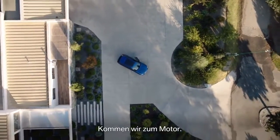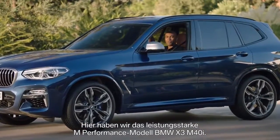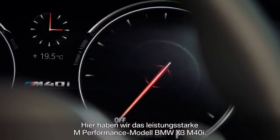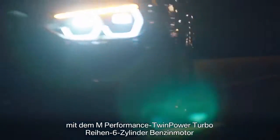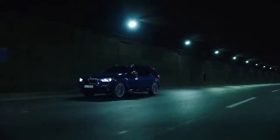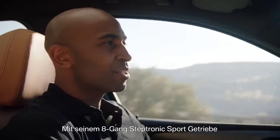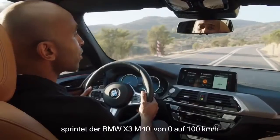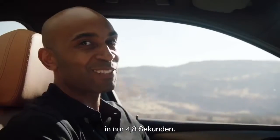And now to the engine. What we have here is the powerful M Performance model, the X3 M40i. It is equipped with the M Performance twin power turbo inline six-cylinder petrol engine and hosts 360 horsepower and an impressive torque value of 500 newton meters. With its eight-speed Steptronic transmission, the BMW X3 M40i powers from 0 to 100 in only 4.8 seconds.